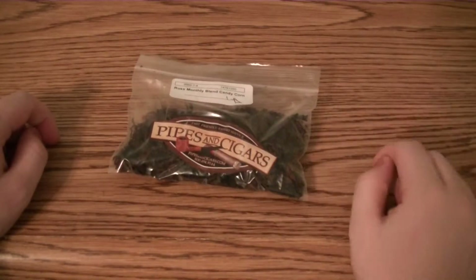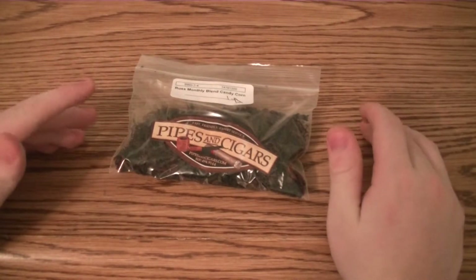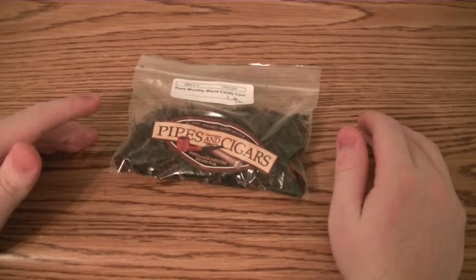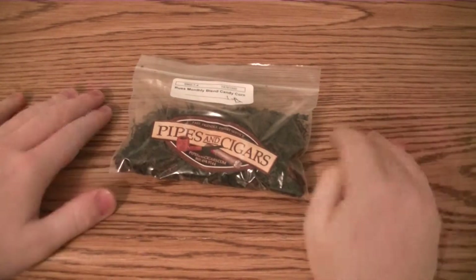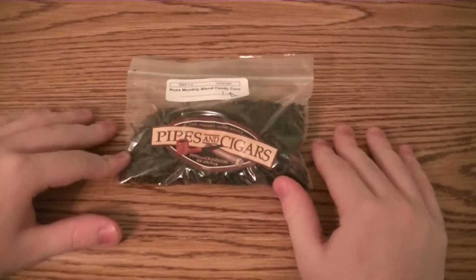No, this tastes like candy corn. It really does. Candy corn I believe is made of honey — it has a honey flavor, a honey and vanilla kind of mixture. That's what it tastes like. It's like a honey, vanilla, milk, sweet, sugary — oh my gosh, it's amazing.